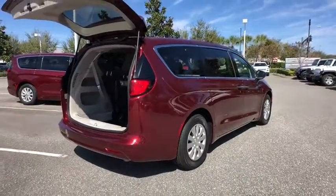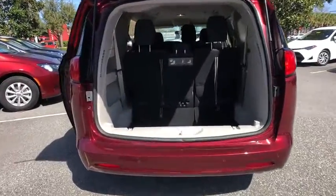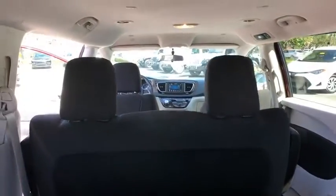This vehicle has less than 2,000 miles. Here are some of this vehicle's great options: keyless entry, stability control, traction control, anti-lock braking system, backup camera, Bluetooth, adjustable steering wheel.